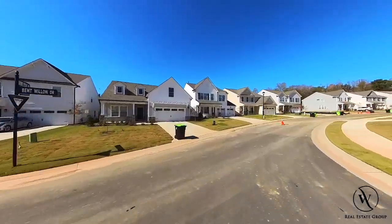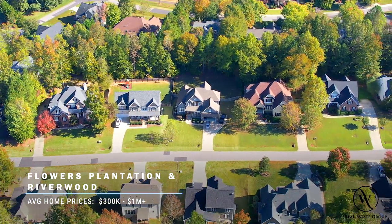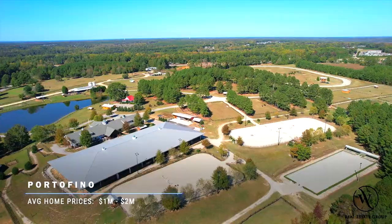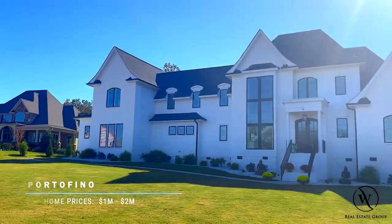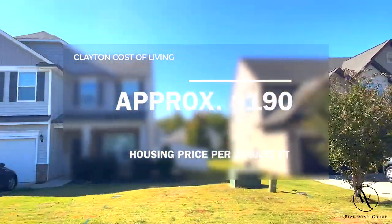Since these are such large communities, the home types, ages, and values are all across the board, as you can find homes in the $300,000s to homes over a million dollars. Clayton also has some higher-end communities, such as Portofino, which has on-site equestrian facilities and some of the nicest homes in the area, most valued between one to two million dollars. Clayton still has some very affordable housing, with an average price per square foot of around $190, one of the lowest in the area.